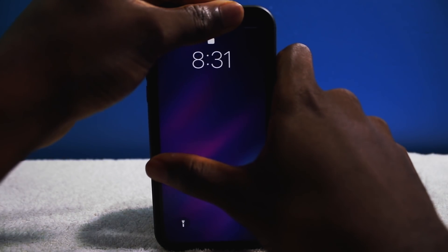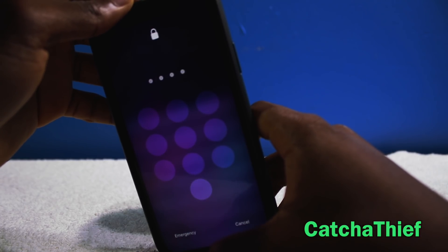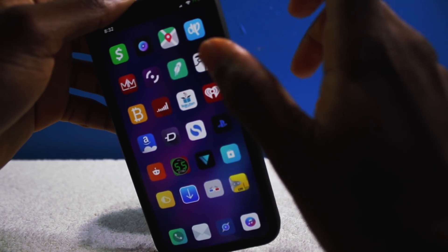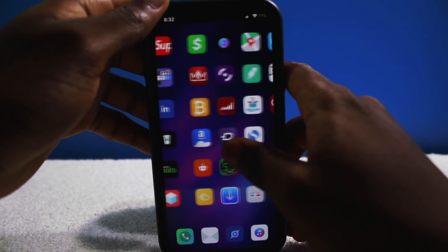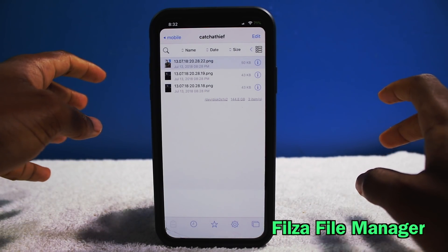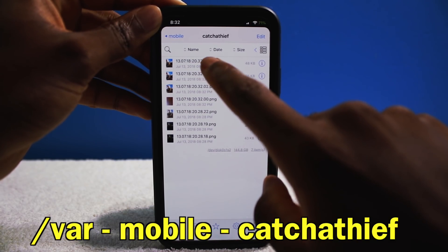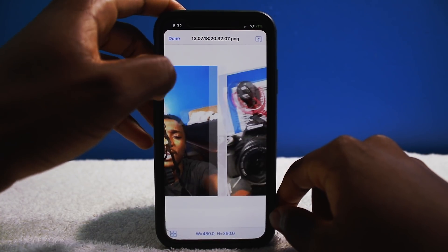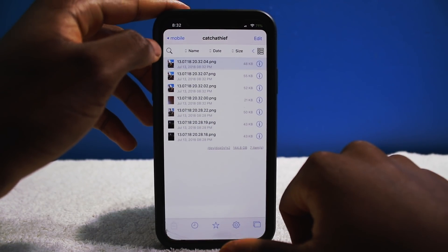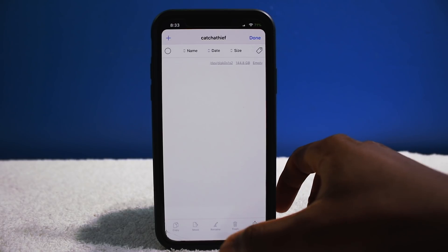Every time someone tries to unlock your iPhone, this tweak takes a picture of the person trying to unlock your phone. Very handy — if you get your phone back, you can see exactly who tried to unlock it. The only drawback is you need to download a file manager app called Filza. You go to /var/mobile and the folder is called Catch a Thief — all the pictures are right there. Every time someone tries to unlock your iPhone and gets it wrong, it snaps a picture using the front-facing camera.